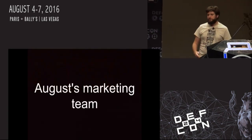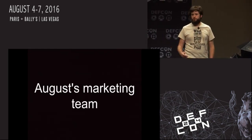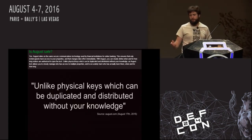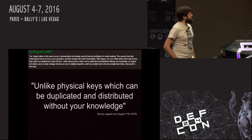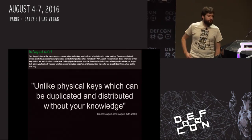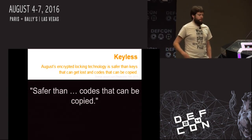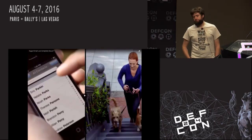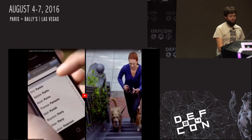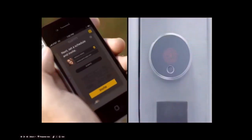What got me interested in this lock was actually August's marketing team. One of the things I like to do when looking at a technology is see what claims the company distributing it is making. On August's website — the quotes I'm showing you are no longer on their website, you can find them on the Wayback Machine — they said things like their lock is unlike physical keys which can be duplicated and distributed without your knowledge, and it's safer than codes that can be copied. Their most aggressive claim: 'August is the lock that requires no key, only an invitation — an invitation that you can give and take away whenever you please.'